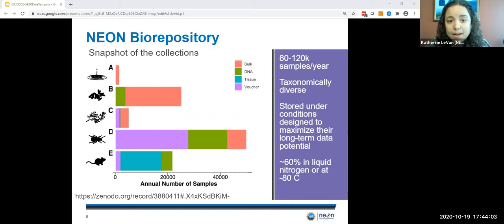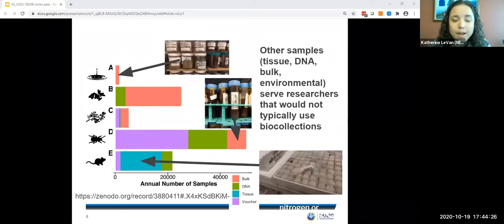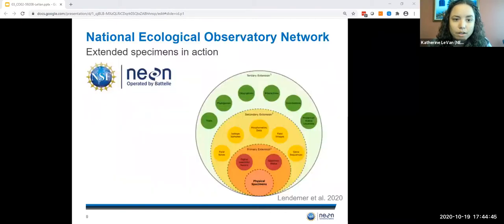These specimens span the gamut of environmental, microbial, plant, algal, invertebrate, and vertebrate material. Some of these samples resemble typical biocollection specimens — we have plants and entomological vouchers, for instance. But other sample types, such as tissue from a mercury capture program, DNA extracts, bulk samples, and environmental samples, serve researchers that might not typically use a biocollection for their work. With that context as backdrop, I'll turn to an example of a collection that NEON has been actively performing and our implementation of the extended specimen concept. Note that while not every one of our 60 specimen types has all of these extensions, many samples do.